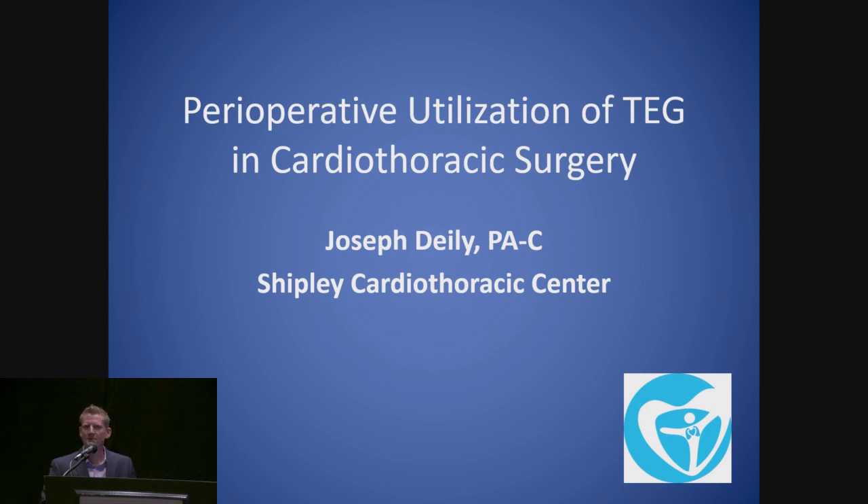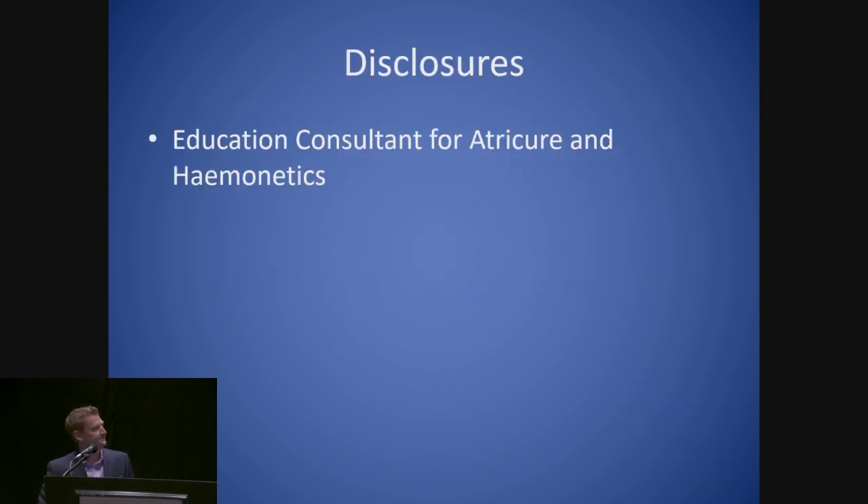I'm going to talk a lot about some case studies. This is going to be not necessarily TEG 101 — it's going to be more practical, case-based discussion, and hopefully pretty informal. At the end, we can have some questions and answers about TEG questions that affect your practice as well. Disclosures: I'm an education consultant for Atricura and Haemonetics.